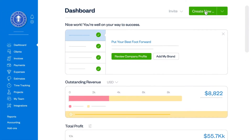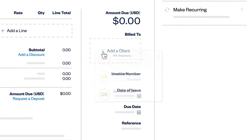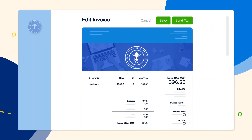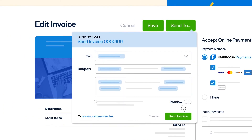On your dashboard, click Create New, then select Invoice. Here you can add your logo, a client, and whatever you bill for — like landscaping for $100. Then allow clients to pay online, and when you're ready, send it out.